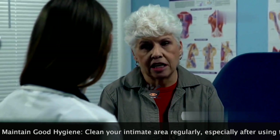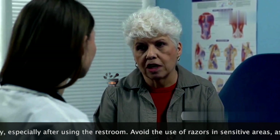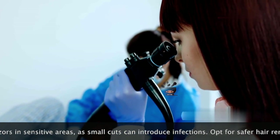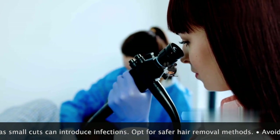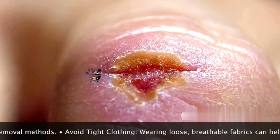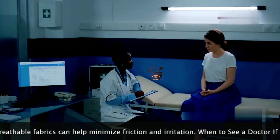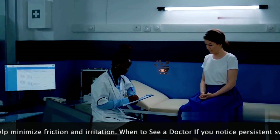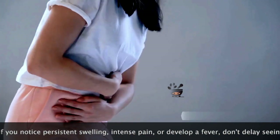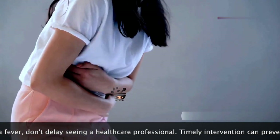Sometimes a Bartholin cyst can become infected, causing significant discomfort and concern. When this infection occurs, it leads to the formation of a Bartholin abscess — essentially a painful, pus-filled collection within the gland. The area becomes inflamed and swollen, causing a great deal of pain. It's crucial to seek prompt medical attention if you suspect an abscess. The pain is often severe and throbbing, often described as intense and persistent.